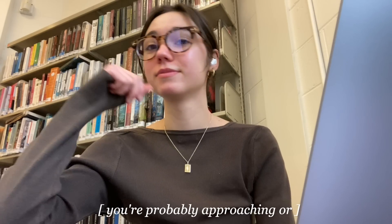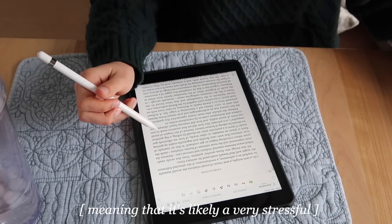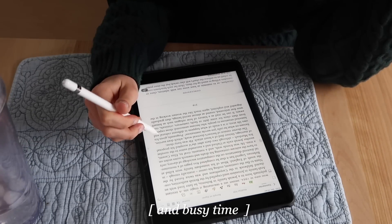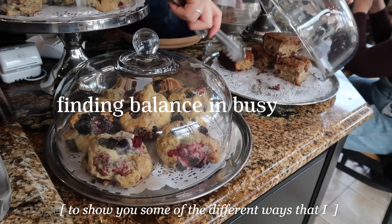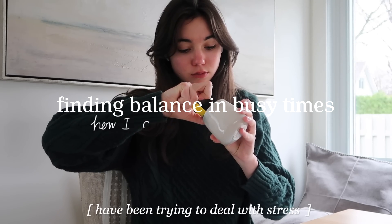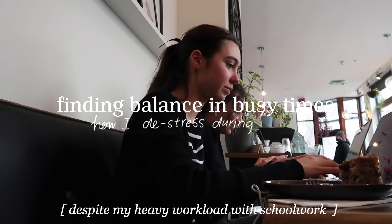If you're a student like me, you're probably approaching or you're already in the middle of final season, meaning that it's likely a very stressful and busy time. And so in this video, I thought I would bring you along to show you some of the different ways that I've been trying to deal with stress and take care of myself despite my heavy workload with schoolwork.